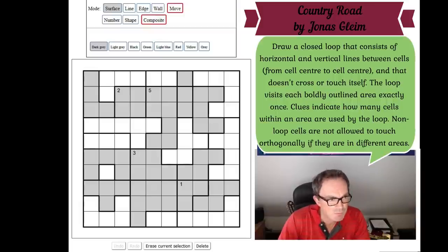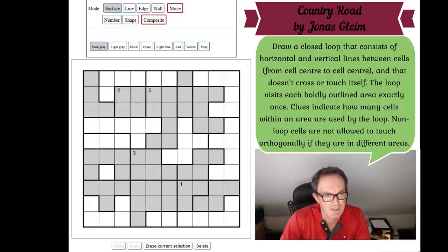Let me read the rules. We've got to draw a closed loop consisting of horizontal and vertical lines between cells, from cell centre to cell centre, that does not cross or touch itself. The loop visits each boldly outlined area exactly once. Clues indicate how many cells within an area are used by the loop, and non-loop cells are not allowed to touch orthogonally if they are in different areas.